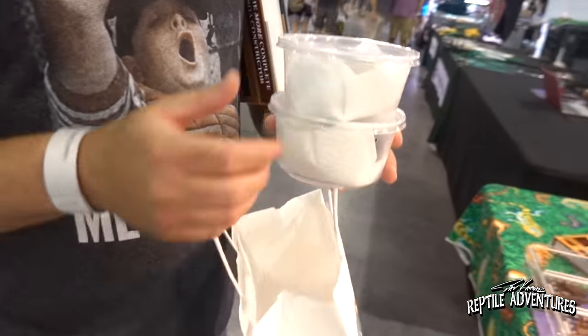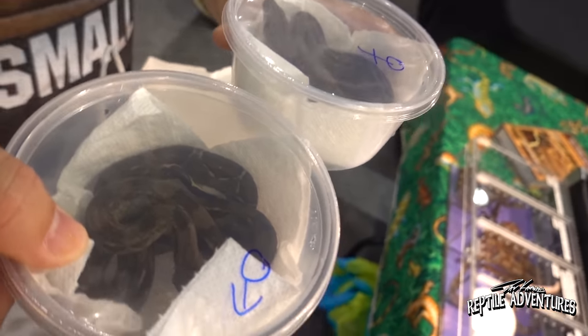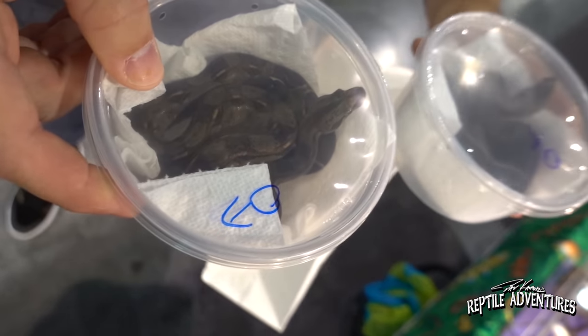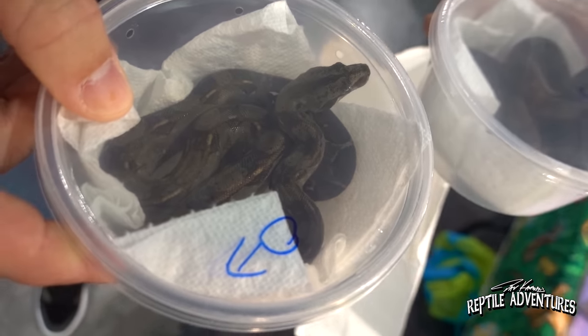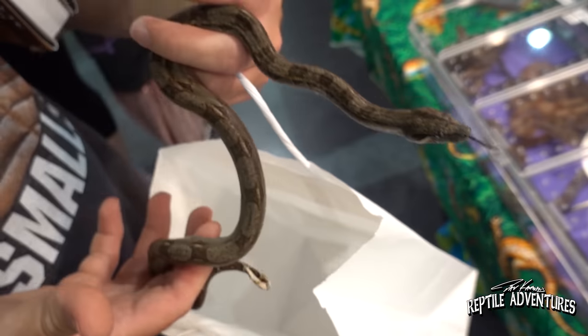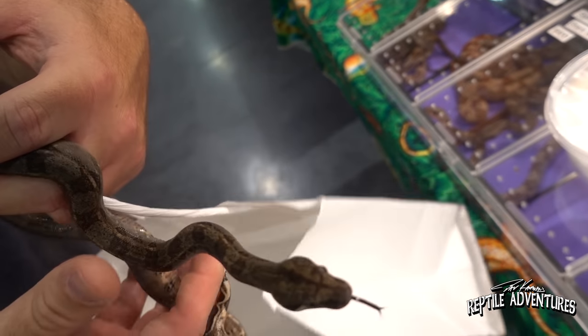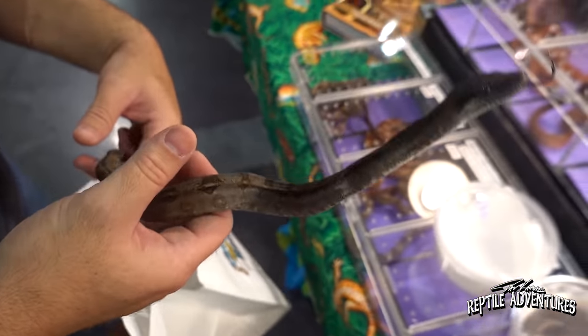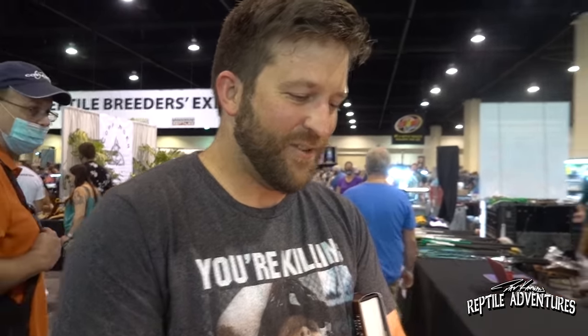I met Willem, who is from Trinidad and Tobago — where boas are native. He picked up a pair of Tamaulipas cloud forest boas from Vin Russo. We pulled one out and it's a gorgeous boa. He's already got Vin's book and his boas, so he's well on his way.